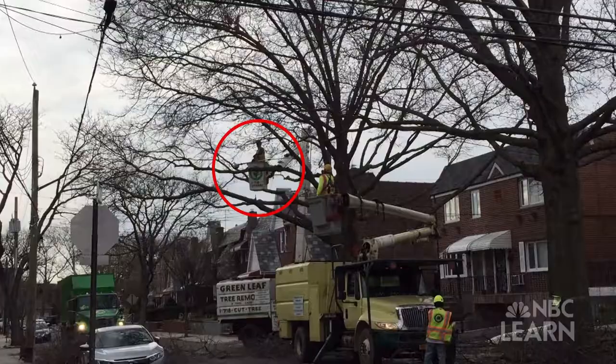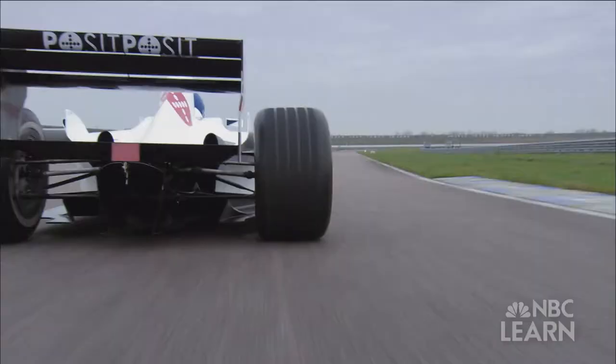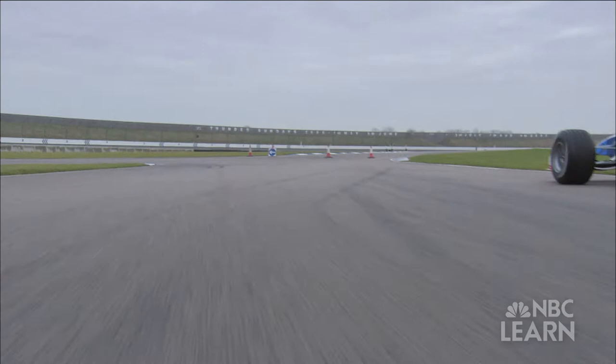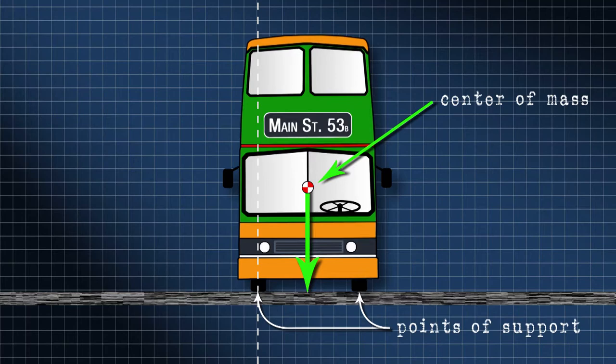The center of mass can be high or low. The lower the center of mass, the more stable the object is. Race cars are designed with a low center of mass so they can take corners at high speeds without turning over. Trucks or buses usually have a higher center of mass; if a vehicle tilts too far, its center of mass will fall outside the point of support and it will tip over.